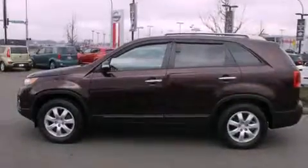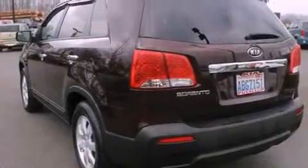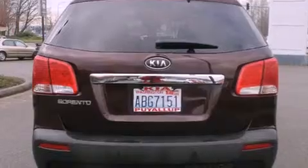All of the following features are included: alloy wheels, a folding rear seat, cruise control, a CD player, tinted glass, an anti-lock braking system, full power accessories, a rear window defroster, and this vehicle has fewer than 42,000 miles on the odometer.